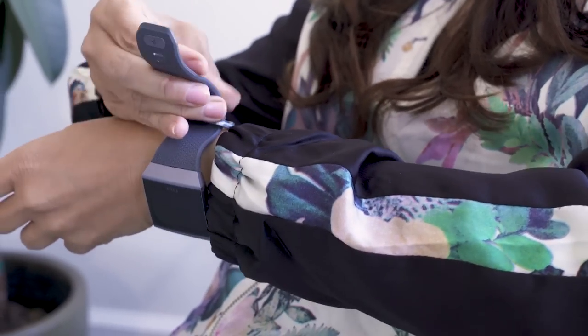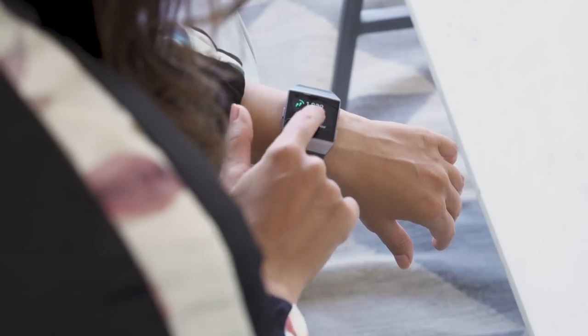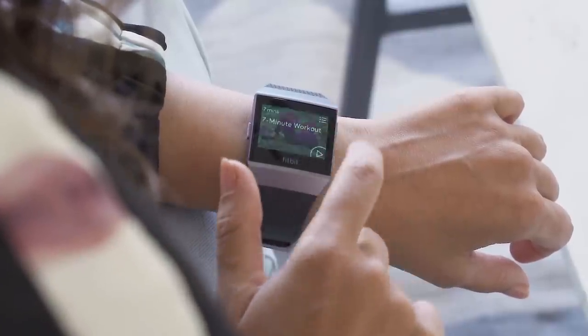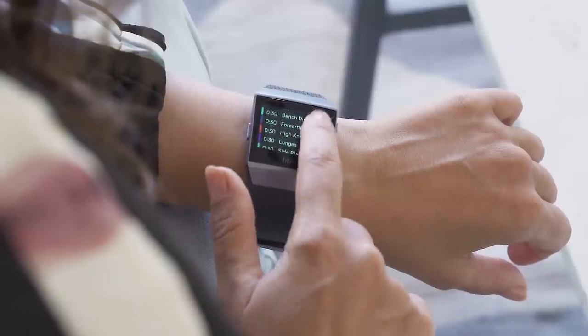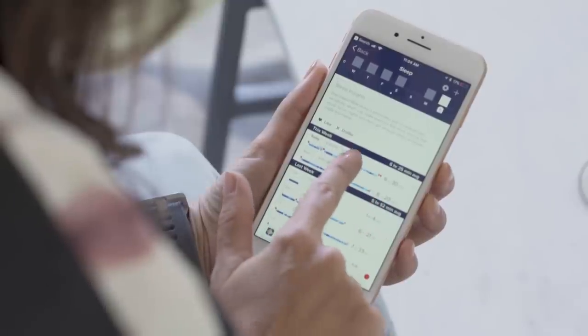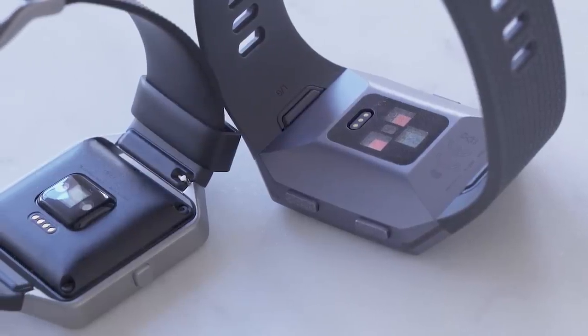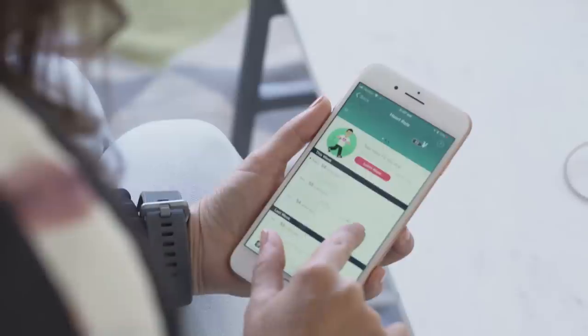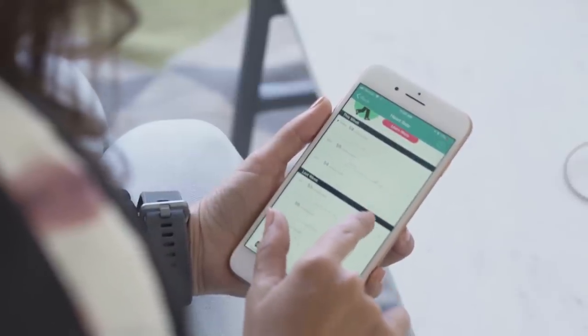If you've ever used a Fitbit before, a lot of the fitness tracking features are going to feel familiar. It tracks your steps, calories burned, stairs climbed, and your sleep. It tracks your heart rate and auto-detects whatever exercise you've started doing, so even if you didn't manually start an exercise, the Fitbit should pick up on it. Fitbit also rolled out new granular sleep tracking features earlier this year. As for new things: the Ionic has something called a relative SpO2 sensor that measures your oxygen saturation in your blood, though that sensor isn't really being used for anything just yet.